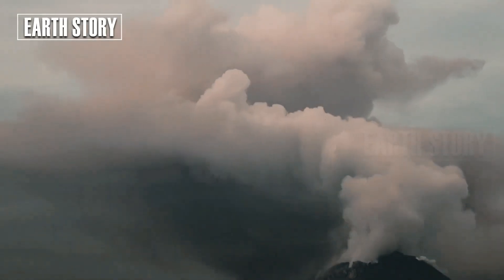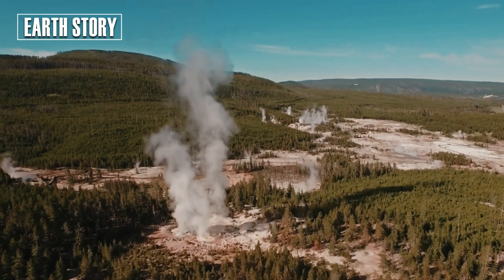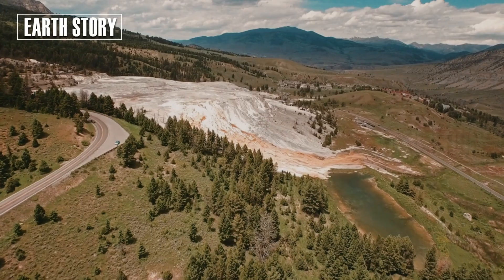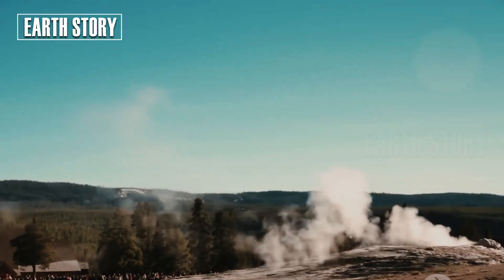However, not all rhyolite eruptions in Yellowstone are explosive. The Yellowstone caldera is largely filled by very thick rhyolite lava flows. Because rhyolite is so viscous, this lava may take months to years to settle and cool.